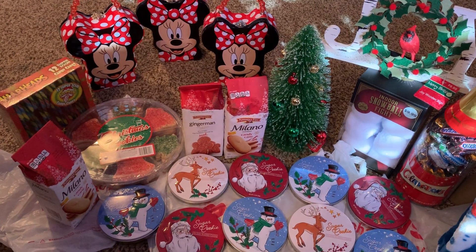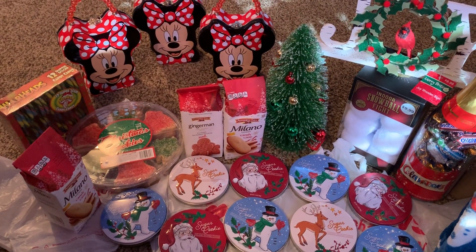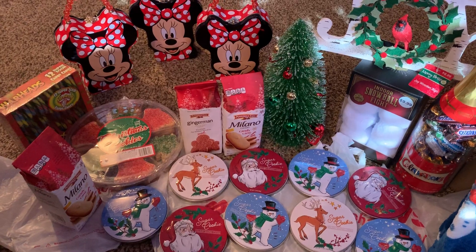Hi guys, this is Jan, same with Jan and Cheryl. We did more or less a clearance Christmas haul.